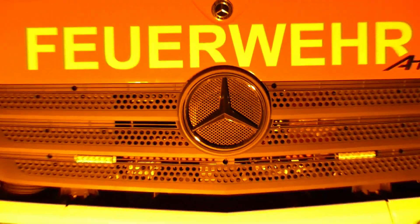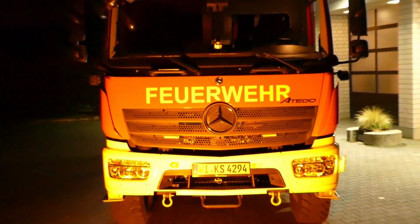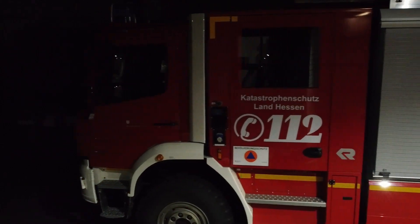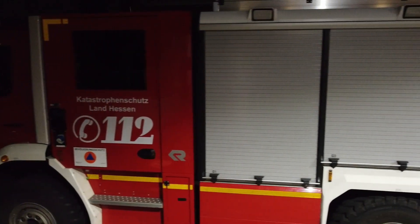Hallo und herzlich willkommen beim Tech-Check von Jugendfeuerwehr TV. Heute zeigen wir euch das LF20-Kats von der Freiwilligen Feuerwehr Bergersheim.